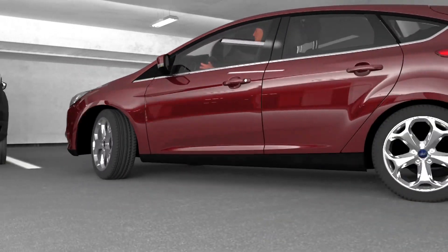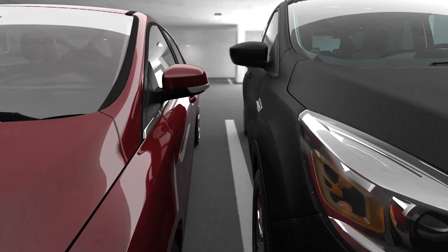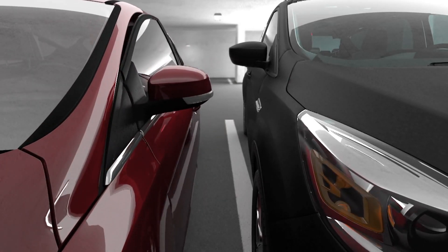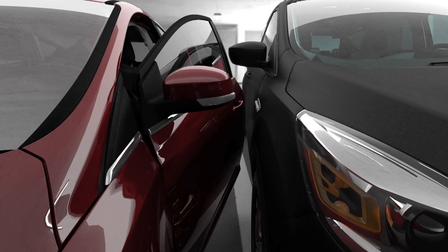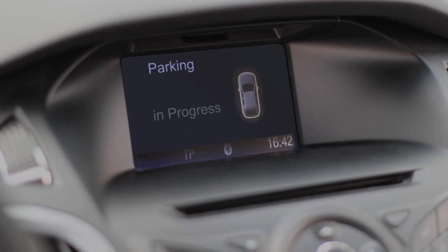Parking in a tight spot is the bugbear of every driver. And it's not just that narrow spaces can make it hard to get out of the car — they can also leave you with scrapes and dents that are expensive to repair. So imagine a car that does the dirty work itself.